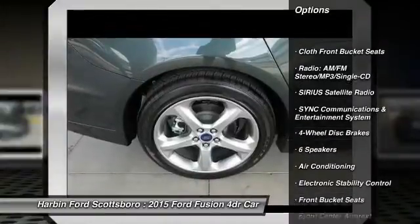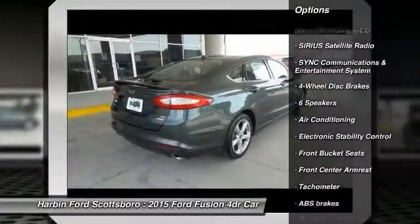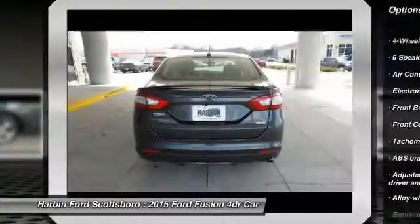Power passenger seat, traction control, dual airbags, power steering, alloy wheels.